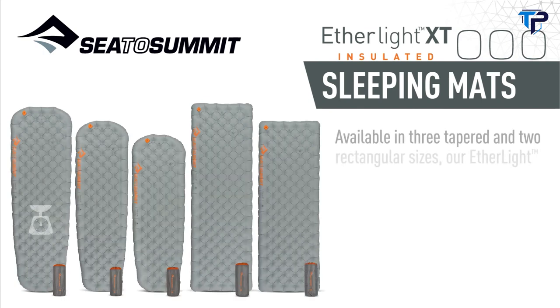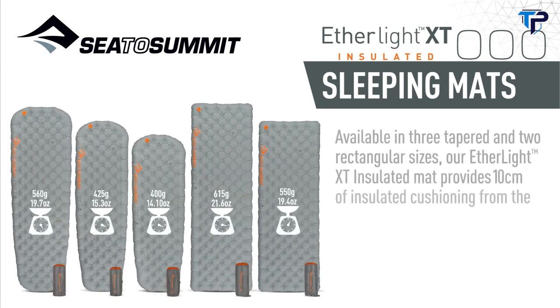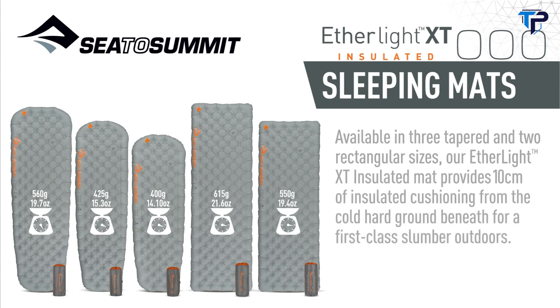Available in three tapered and two rectangular sizes, our Etherlite XT insulated mat provides 10 centimeters of insulated cushioning from the cold, hard ground beneath for a first-class slumber outdoors.